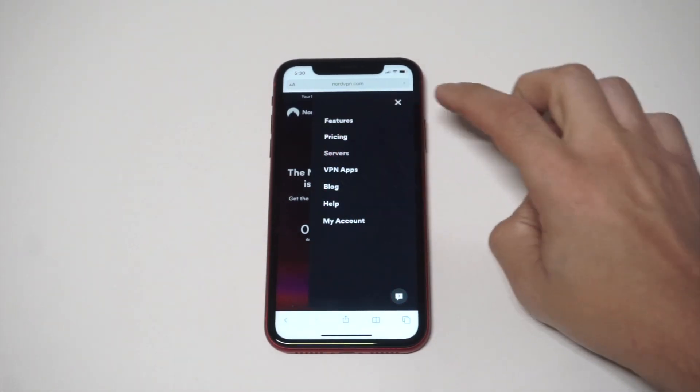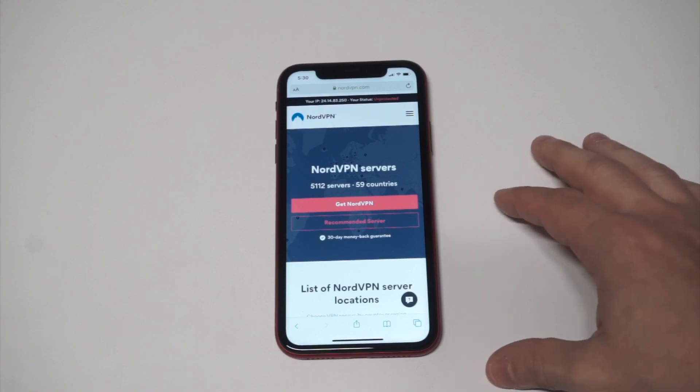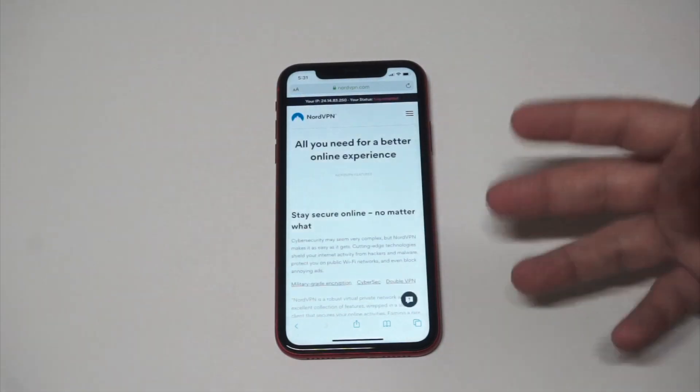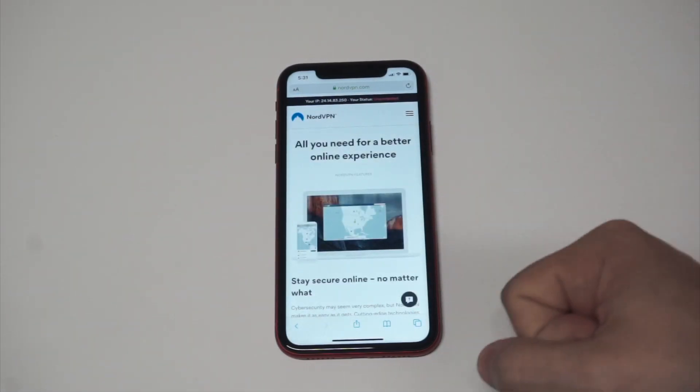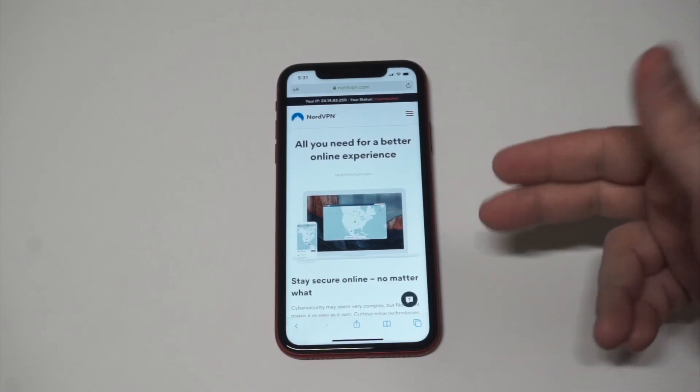Server-wise they've got over 5,000 servers across 59 different countries. They've got military-grade encryption, and they use a tunneling feature which takes you through another VPN — basically it makes it impossible for anybody to track you.